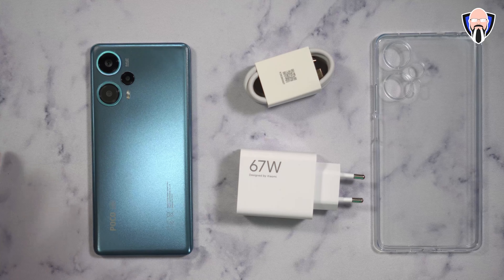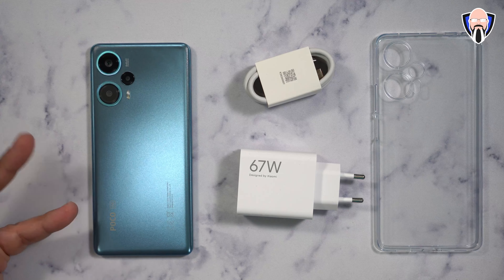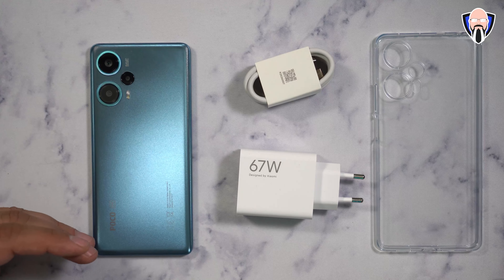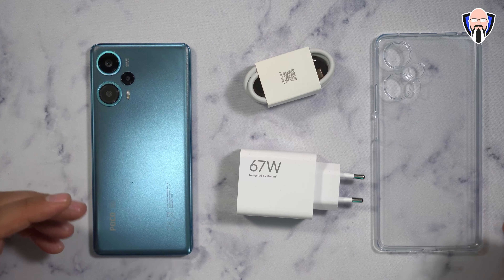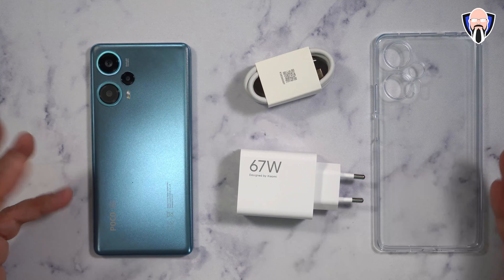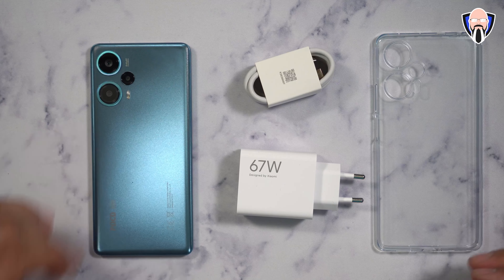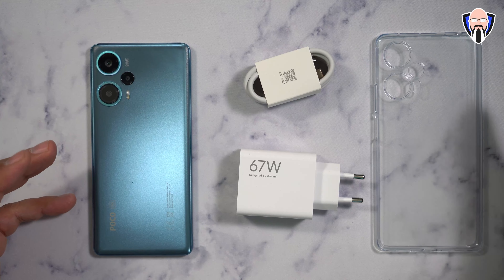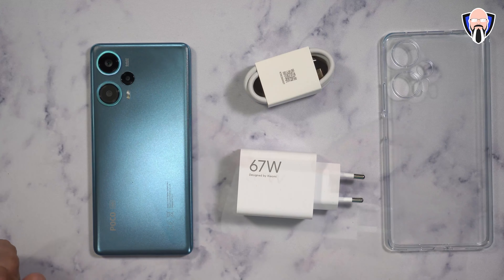The F5 has a 5000 mAh battery, where the F5 Pro has a 5100 mAh battery to compensate for the higher resolution display. The F5 Pro has the Snapdragon 8 Plus Gen 1, which is technically the latest processor from Qualcomm in 2022. The F5 is the first device running the 7 Plus Gen 2 — a brand new processor for 2023 from Qualcomm for mid-range devices.